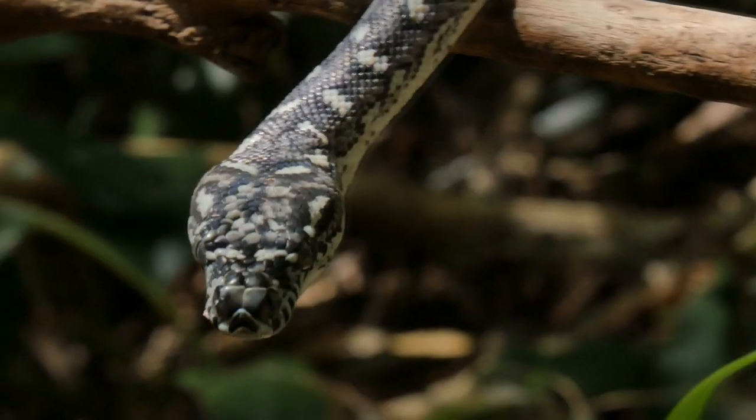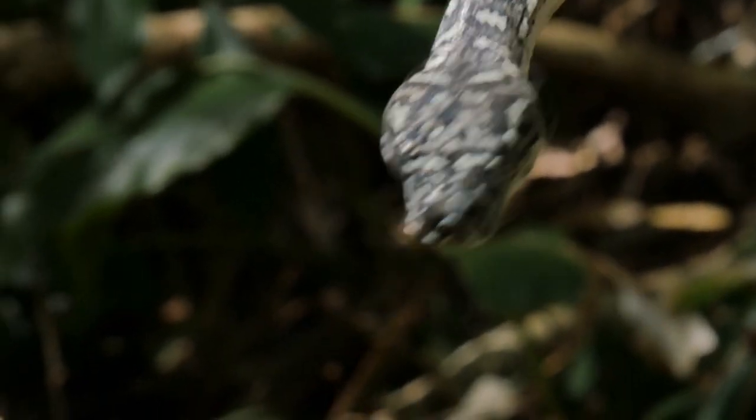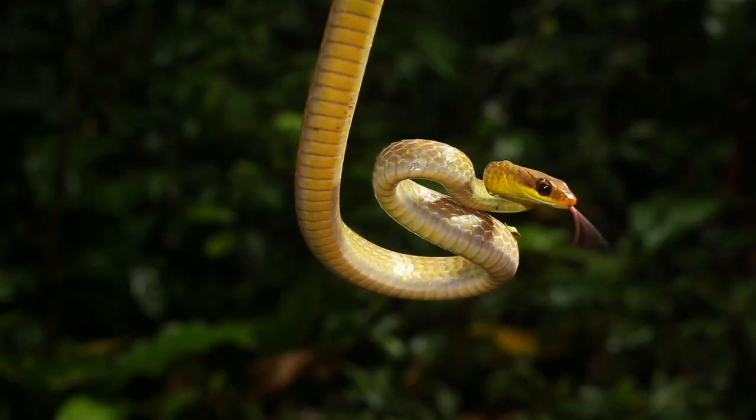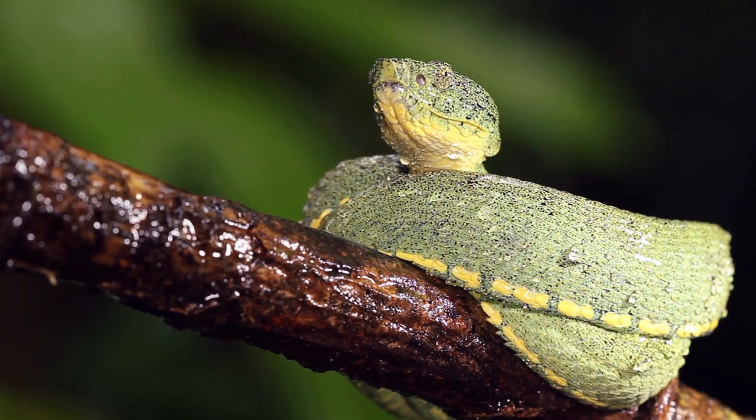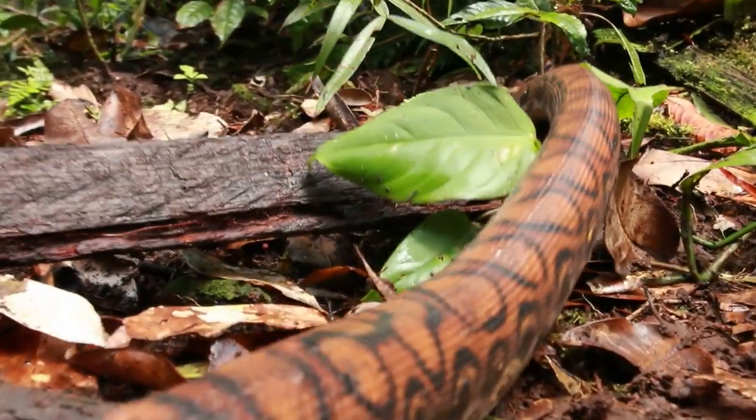Some also eat birds, bats, frogs, lizards, or even other snakes. There are more than 3,000 species of snakes in the world. There are snakes on each continent except Antarctica, because it's way too cold. Snakes can be found in forests, deserts, swamps, and grasslands. Some snakes even live in the water.